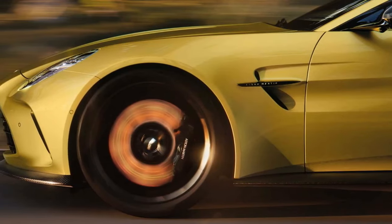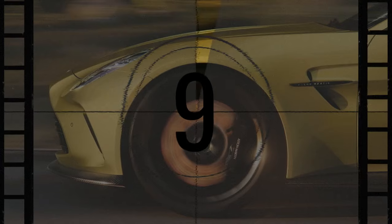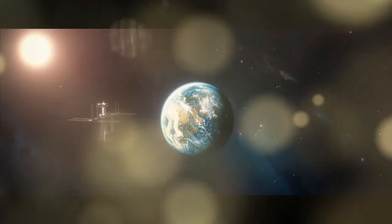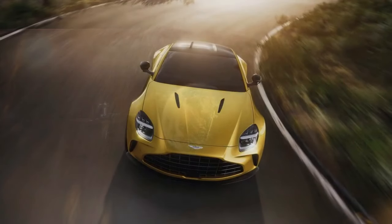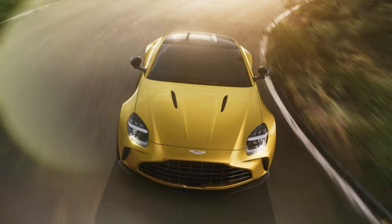Aston Martin claims the new Vantage can reach 60 mph in 3.4 seconds, but this is likely conservative. The quickest previous Vantage we tested did it in 3.4 seconds with only 503 horsepower and similar weight — just under 3,750 pounds. We wouldn't be surprised if the new Vantage achieves a sub-3-second zero-to-60 time when tested.